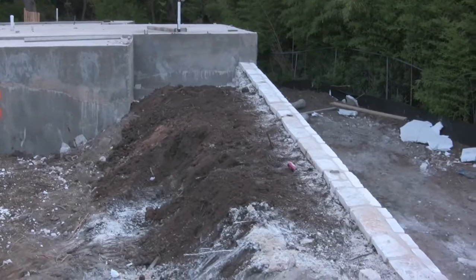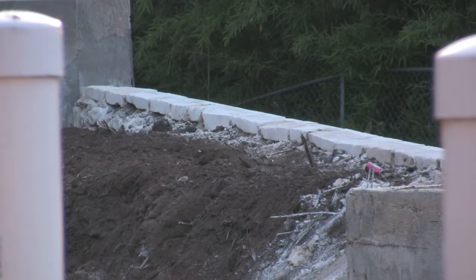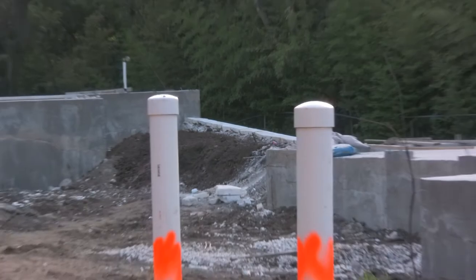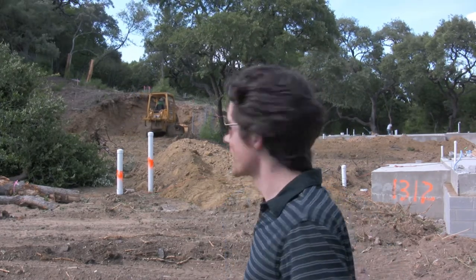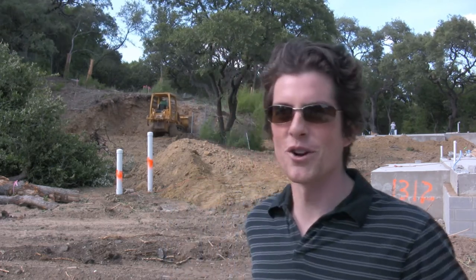It's Thursday, May 29th, and they just put in the retaining wall yesterday and they're going to start dirt work today. This is June 4th and we are watching the bulldozer take out that hill. There's some massive dirt work going on here. We're about to have our next investor visit — they're coming in tomorrow and I think they're going to like it.